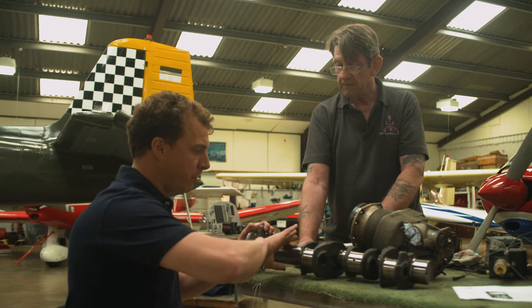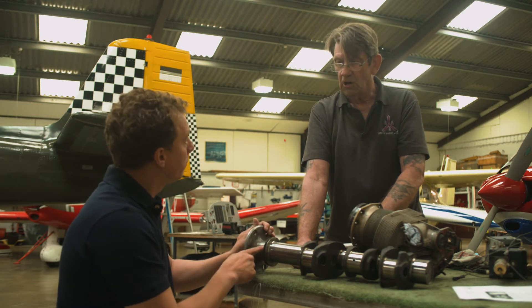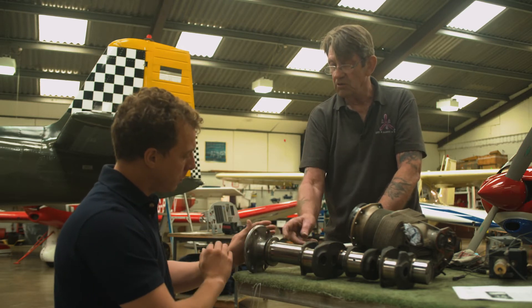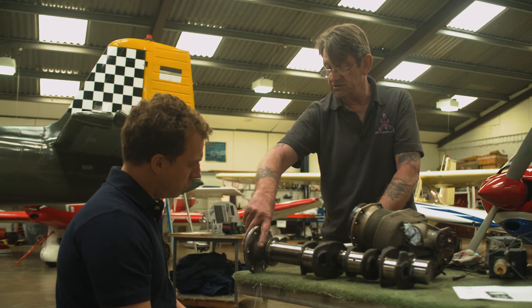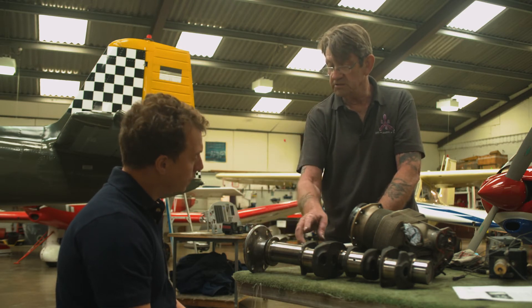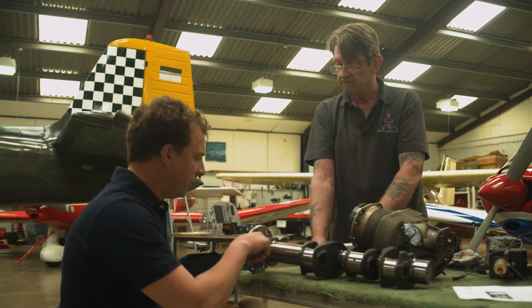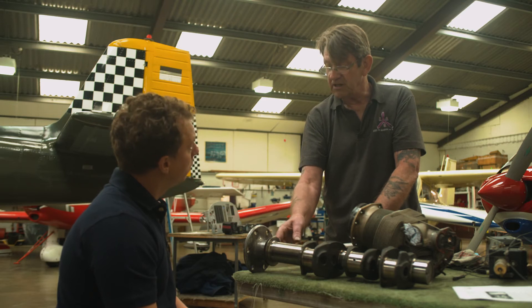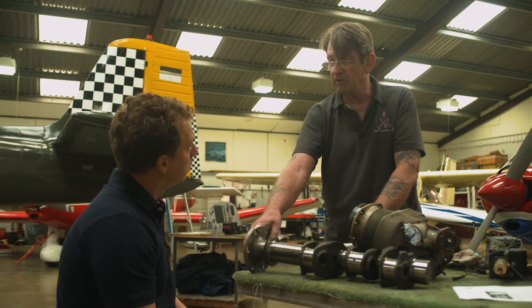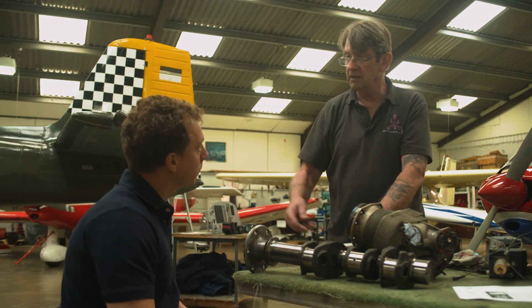On this crankshaft, the body of the engine is this side and the propeller sits here — to look at, you wouldn't see that damage. Not unless the engine was stripped or the oil seal was taken out. Because the oil seal sits around there, the corrosion is just going to wear the seal away, and then all the high-pressure oil coming through here would spray everywhere. Potentially, the danger is that the boss can separate from the crankshaft — the ultimate failure — and then the propeller goes one way and you go another way. Down.